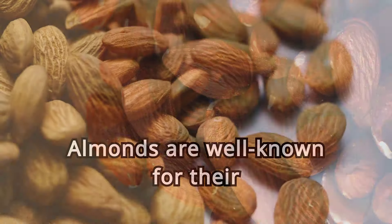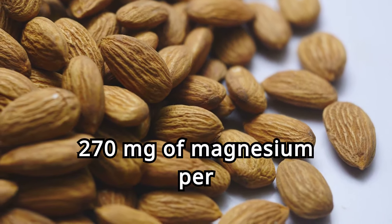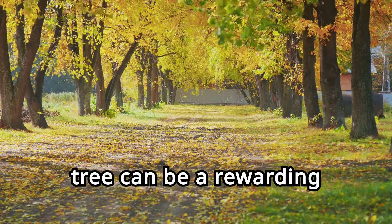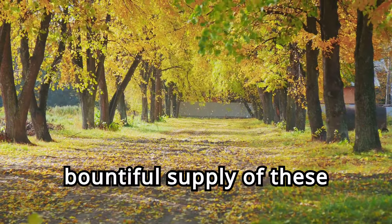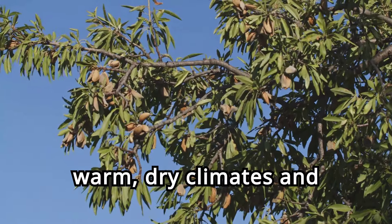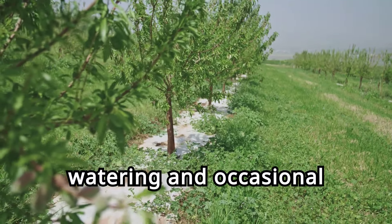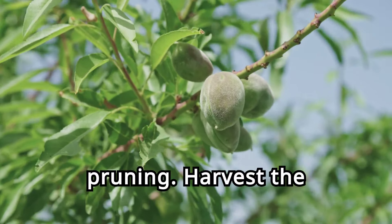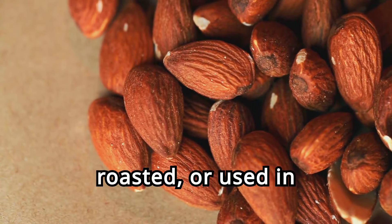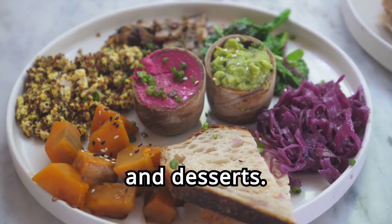Eight. Almonds. Almonds are well known for their health benefits, including 270 milligrams of magnesium per 100 grams. Growing your own almond tree can be a rewarding experience, providing a bountiful supply of these nutritious nuts. Almond trees prefer warm, dry climates and well-drained soil. They require regular watering and occasional pruning. Harvest the nuts in late summer when the hulls split open. Almonds can be eaten raw, roasted, or used in baking and cooking. They make a nutritious addition to salads, oatmeal, and desserts.